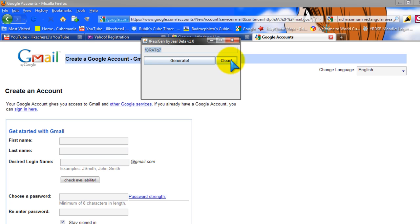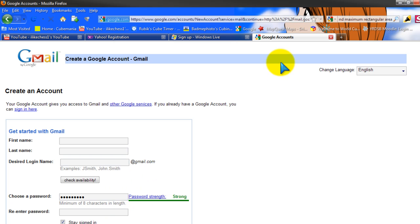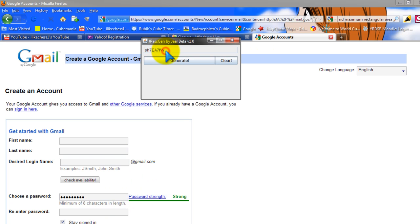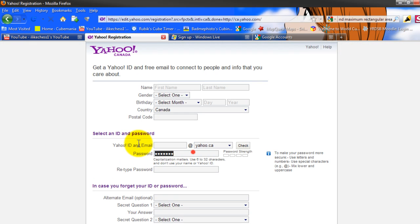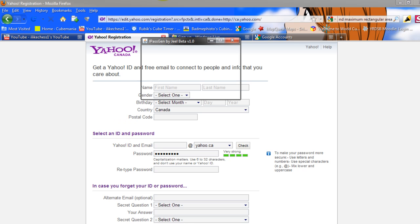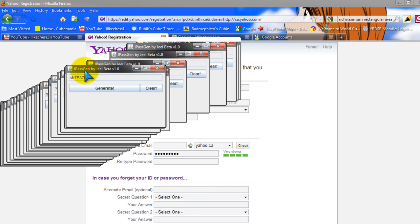I think I need to make it long enough. Google says this password is pretty damn strong. Windows says it's very strong too. And Yahoo says it's pretty strong as well.